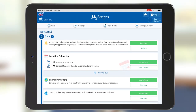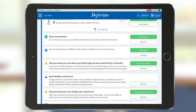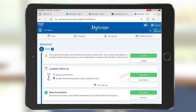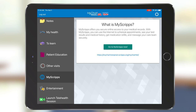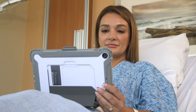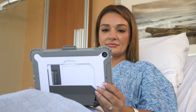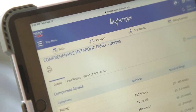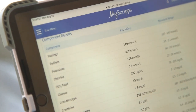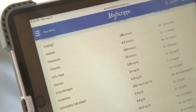If you have already signed up for our MyScripps online patient portal, you can access it on your tablet as an additional resource. If you currently do not have a MyScripps account with access to our patient portal, you may sign up for one in MyScripps Bedside while you're in the hospital. This will provide you with even more helpful information and ways to communicate with your health care team after your discharge, such as viewing your test results and additional health education resources.